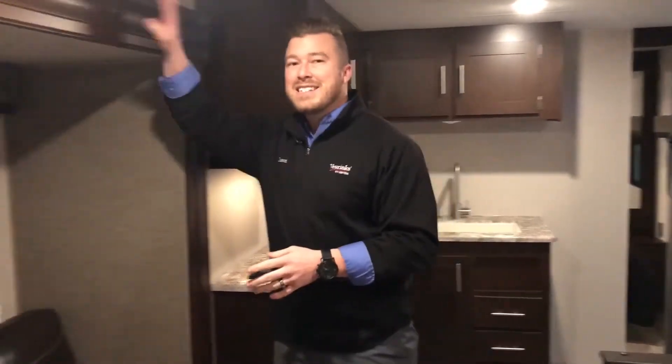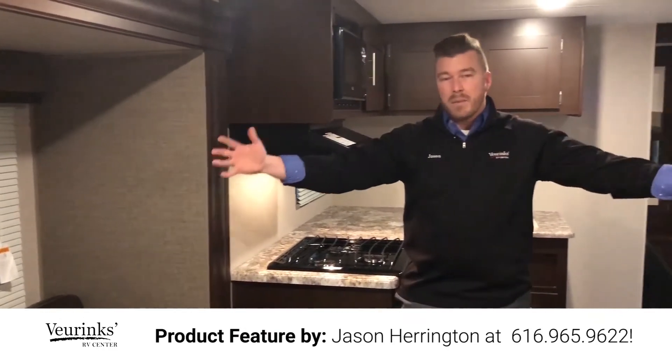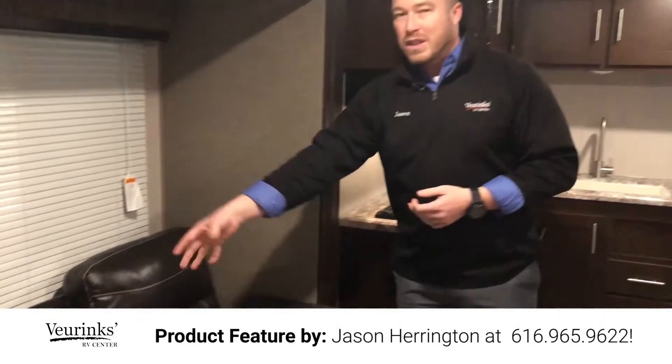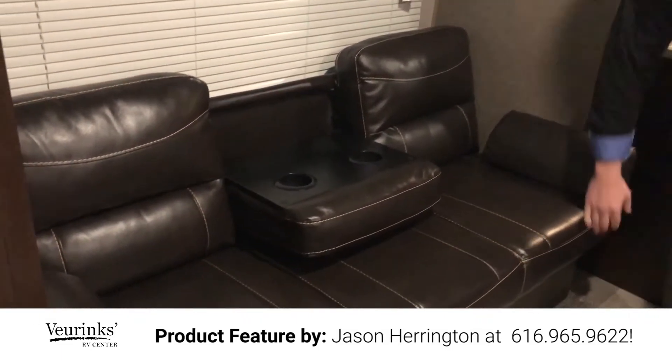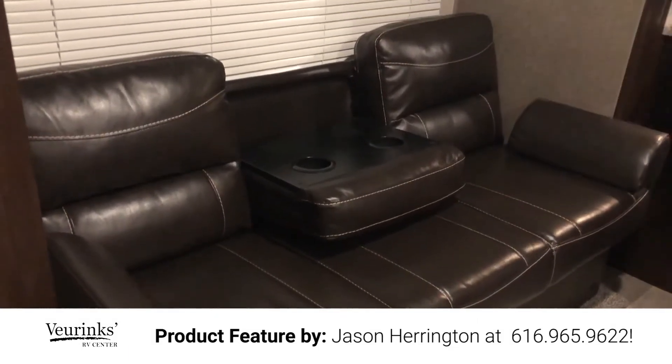Now in the main living quarters — this is my favorite part. A 26-foot trailer, and it has a slide that opens it up so much in here. There is so much more room compared to competitors' trailers. This slider is going to be a jackknife sofa with a flip-down armrest. It converts into a bed and there is storage underneath it, so you can sleep two more people here.